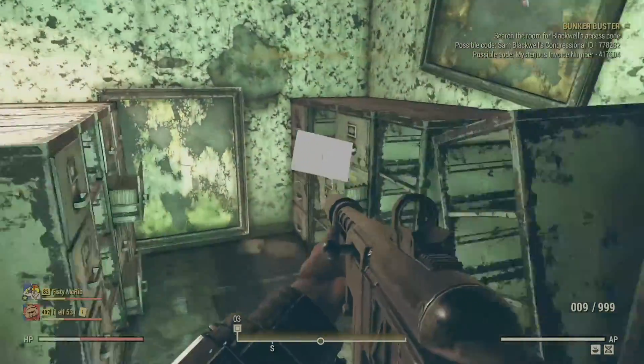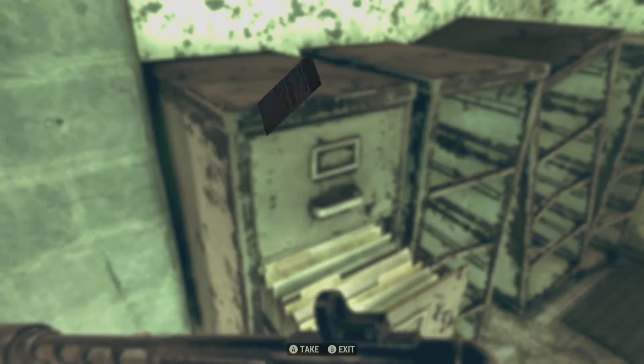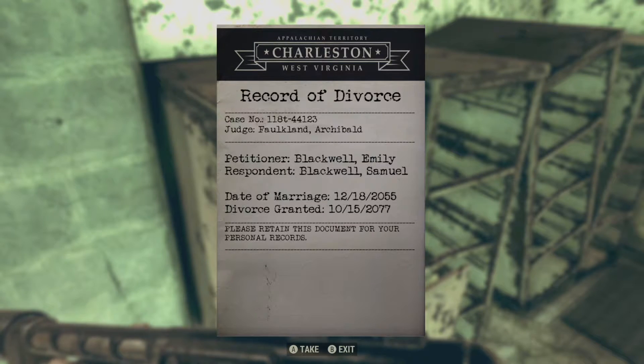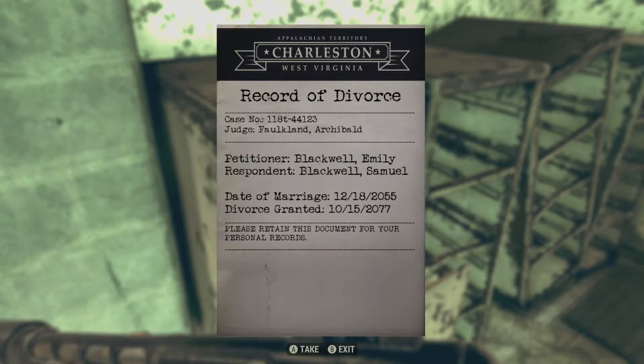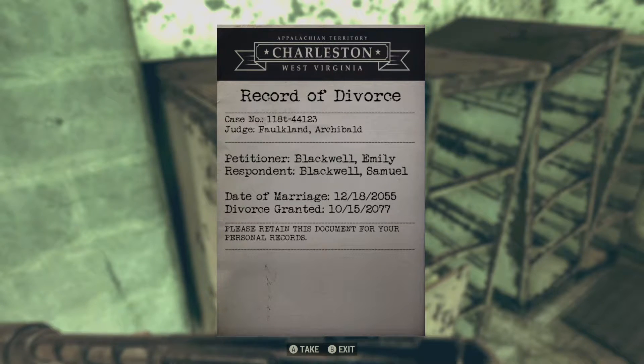The next note is a simple record of Blackwell's divorce from his wife, Emily. It doesn't give us any more insight into the reason they dissolved the marriage — just a date, October 15th, 2077. A week before the bombs fell, and right in time with Blackwell's choice to run to the bunker. Perhaps the divorce played a role in this choice — maybe he had regrets that made it a bit easier to make the choice to go into hiding. We just don't know for sure.